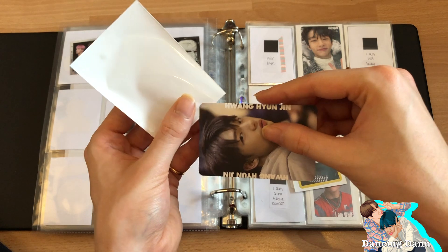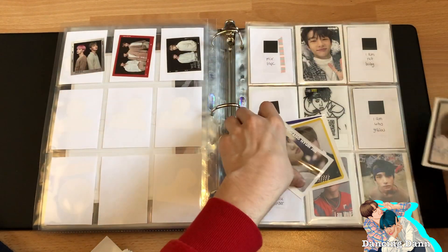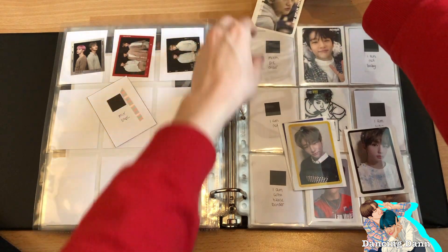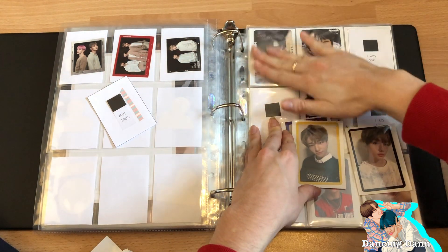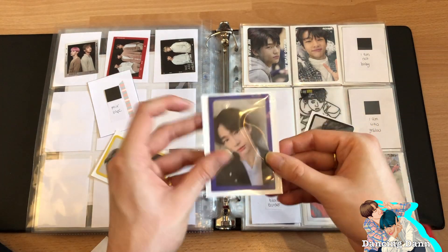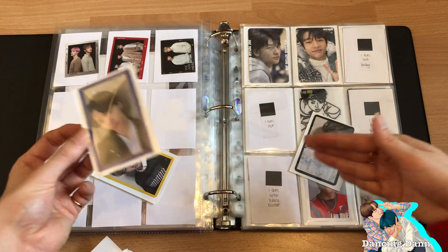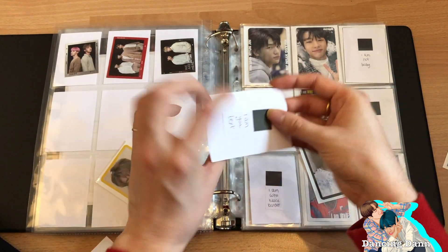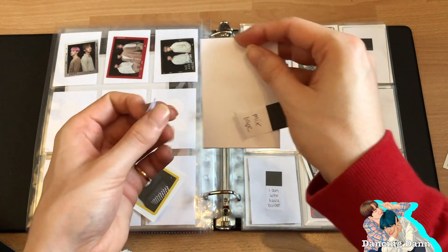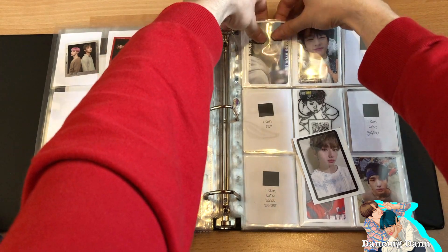I love the I AM photocards because they're really beautiful with the pastel pink borders. I also really love the Yellowwood photocards. I traded my Chen Mixtape photocard for this Hyunjin one and then decided to buy the others too. Let's put the I AM photocard on the back. I love how organized I am — normally in real life I'm not really organized.